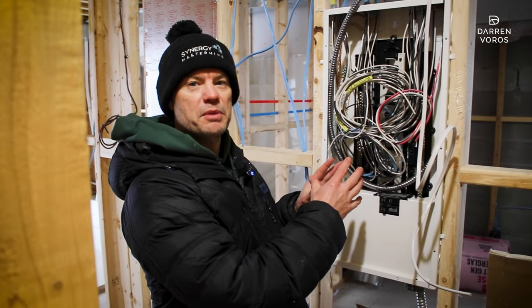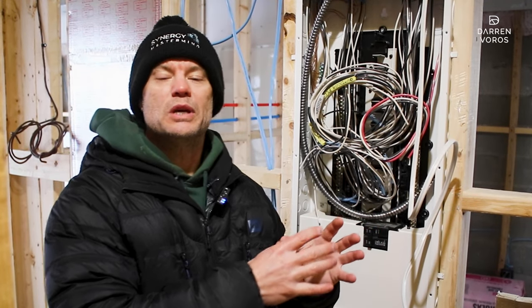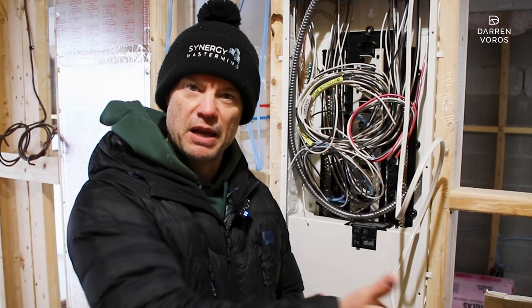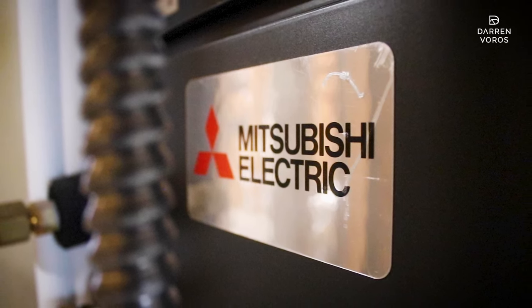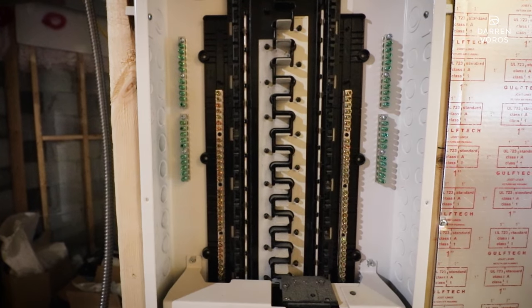All of our electrical has been roughed in as well. You can see behind me that each one of our suites has its own dedicated electrical panel. That allows us to sub-meter all of the electricity from each unit, so the tenant pays for their own electricity costs. Since all heating in this building is done by electricity, we can separately meter both electrical and heating and cooling for each tenant.